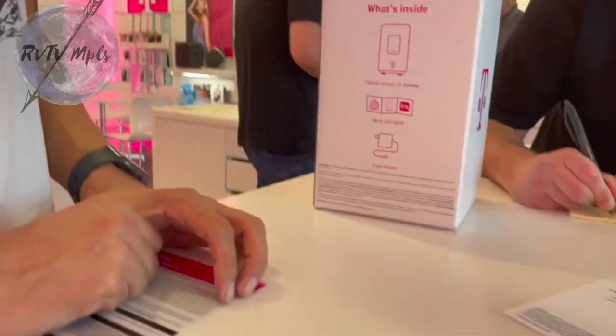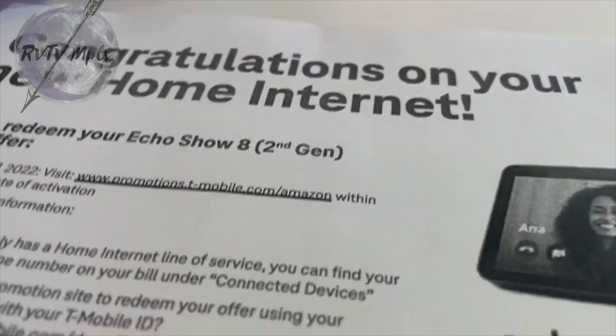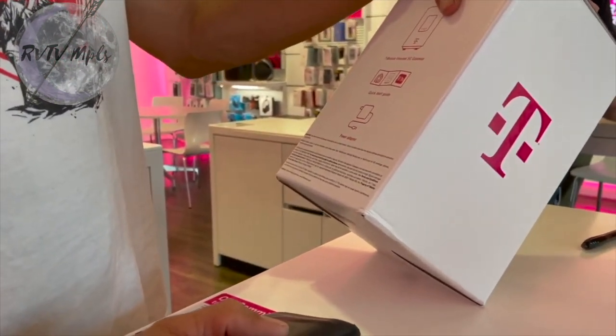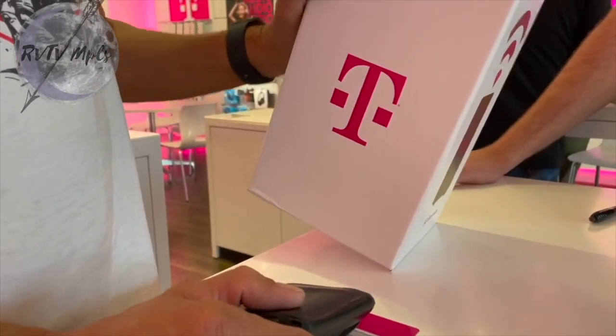Hello and welcome to our channel. We live full-time in a Class A RV and it's time we shared an update video about our internet solutions. Last year for Audrey's birthday we went to a T-Mobile store to check out their home internet, and we think it's one of the best decisions we've ever made.